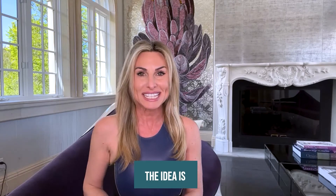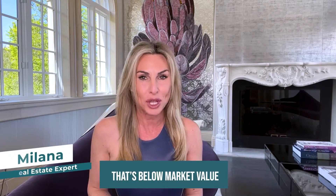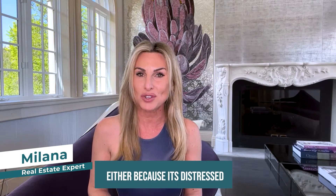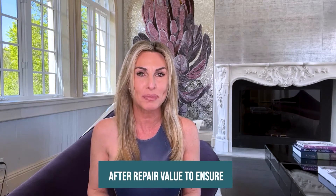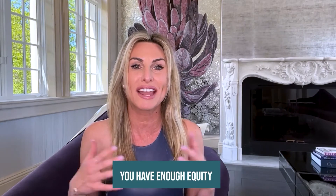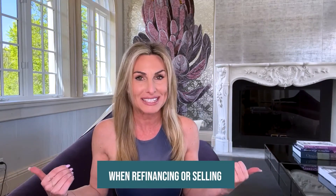So let's break it down. First, you buy. The idea is you're buying a property that's below market value, either because it's distressed or you can add value to it. The key is that you don't invest more than 70% of the property's after repair value to ensure that you have enough equity when refinancing or selling.